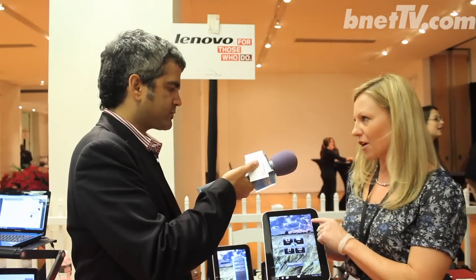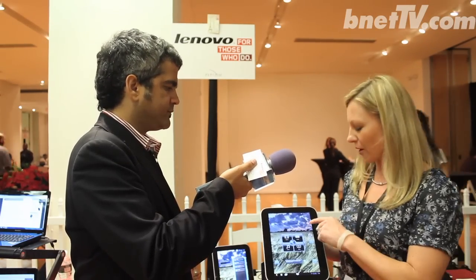We also have our Lenovo app shop, where you can shop for all of your favorite Android apps that we've actually taken the time to vet and say these meet our needs in terms of utility, usability, security, all those things. So it's a subset of the Android marketplace.